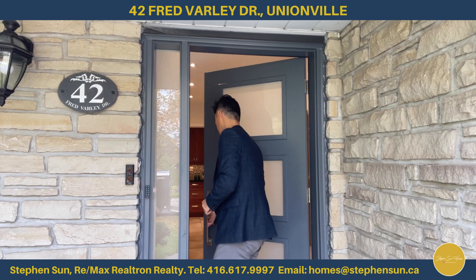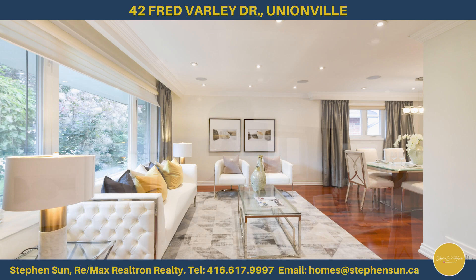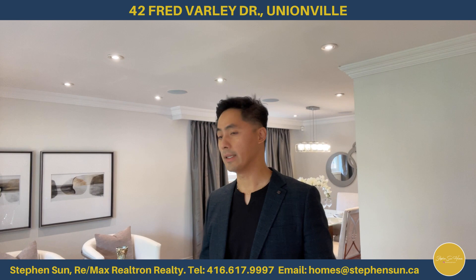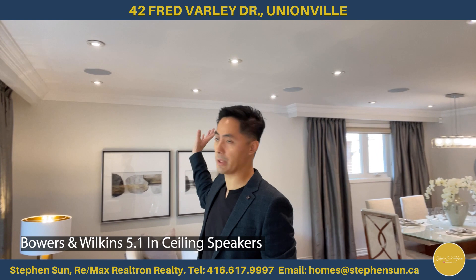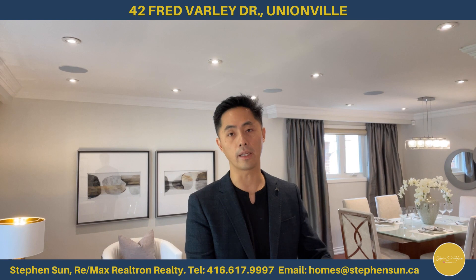Welcome inside number 42 Fat Valley Drive. As you walk in, you can already see the pride of ownership and the thought that went into when they renovated this house. We're standing in the living room area and you will notice that they have in-ceiling speakers — in fact, a 5.1 setup for this room. So you can have a movie night for the kids, and that's on top of the home theater they have set up down in the basement.